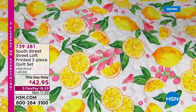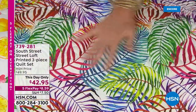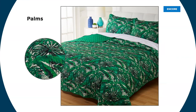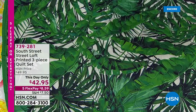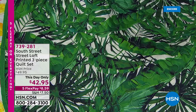Then we showed the Tropics on the bed — nice and close with all the colors of the rainbow: purple, lavender, blue, aqua, and green. And this is the Palms — your true palm with all the colors of the greens, and then deep, deep verdant. You're getting three pieces: the quilt and two shams. Full gets one sham. We have full queen, king, and twin. $42.95 is just for today, and five flex is just for today at $8.59.